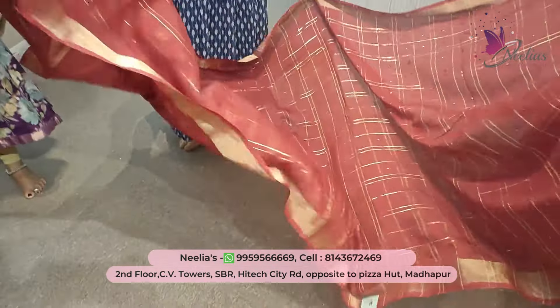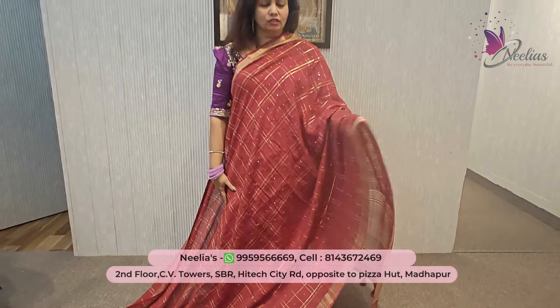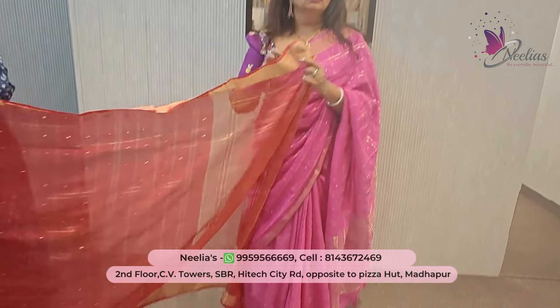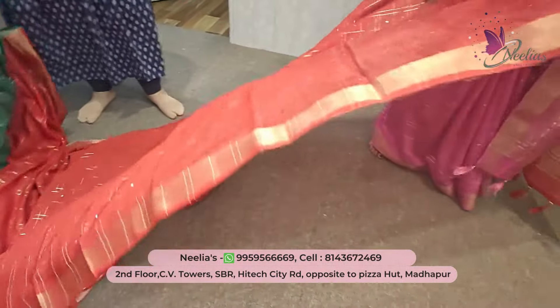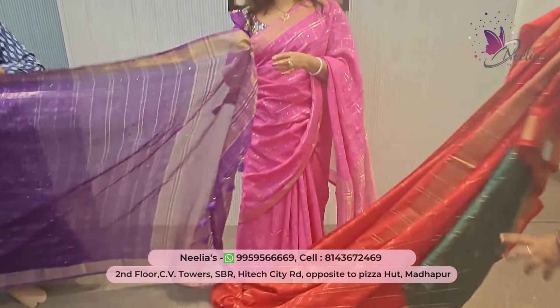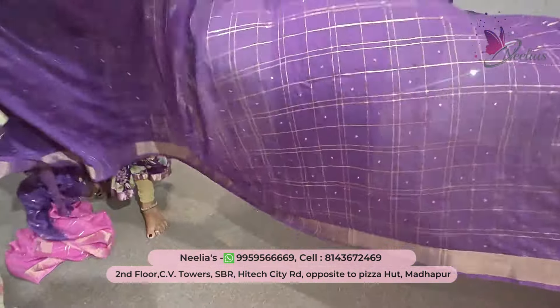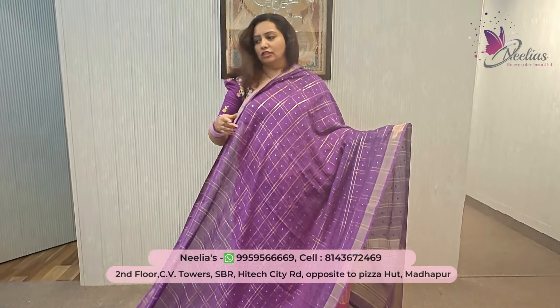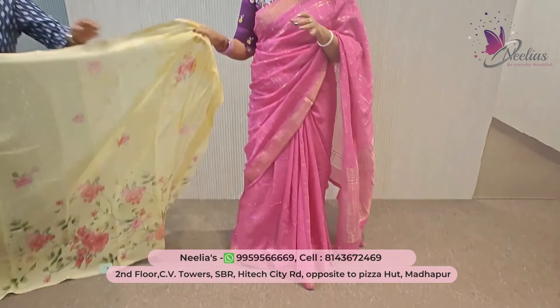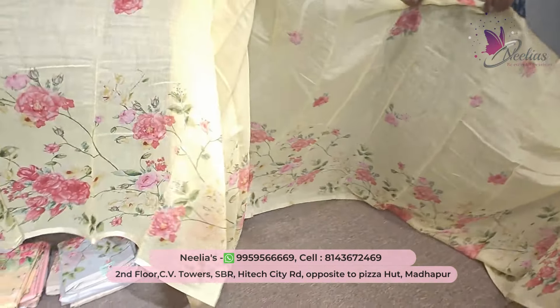Every ₹25,000 purchase gives ₹2,500 cashback. On ₹50,000 purchase, ₹5,000 cashback. One lucky winner gets ₹10,000 cashback. On ₹50,000 you get ₹50,000 cashback, and on ₹1,00,000 purchase you get further cashback. After discount: ₹850.